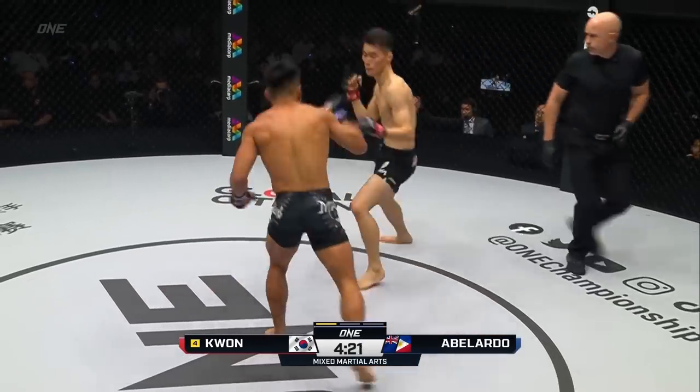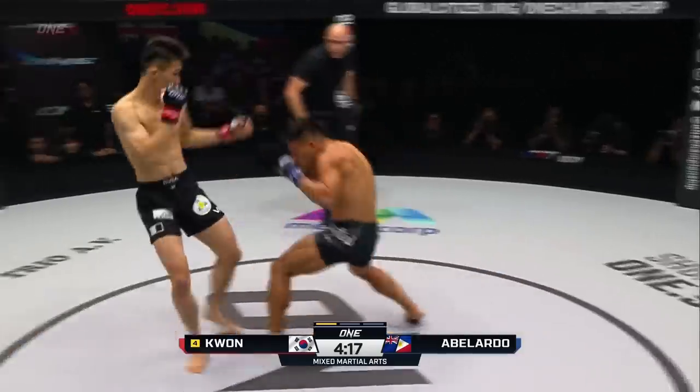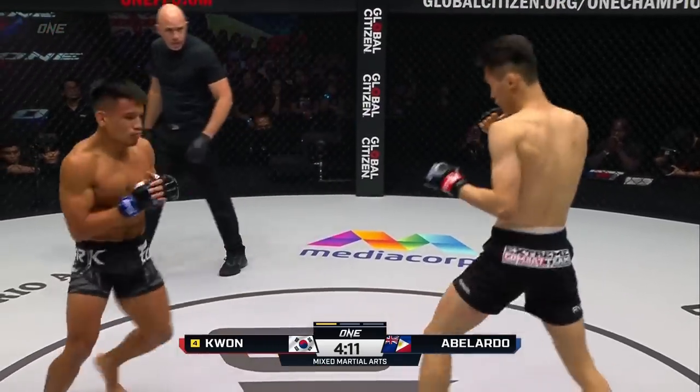These are some of the openings that I talked about, and Abelardo spoke about them — he sees holes in the guard of Kwon Wonil. Just like that, a nice little left hook touched Kwon Wonil. Let's see if Kwon Wonil can get back on track.